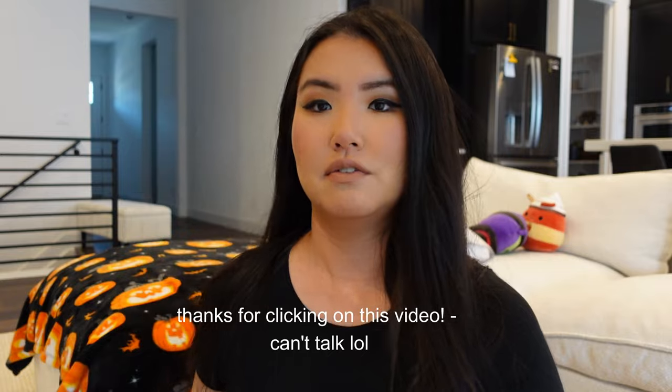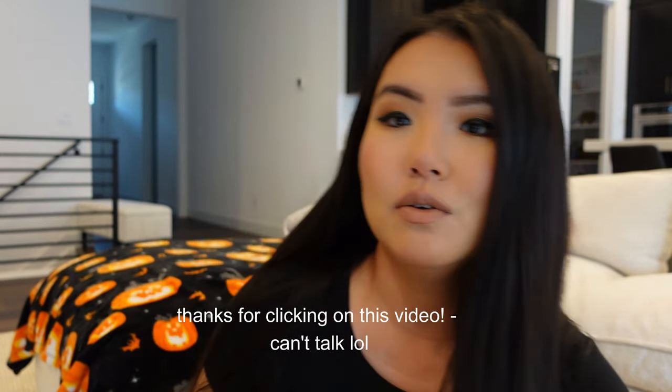Hey guys, welcome to my channel. If you're new, thanks for watching the video. As you can see from the title, we're going to talk about all things French bulldog and what it takes to care for them.